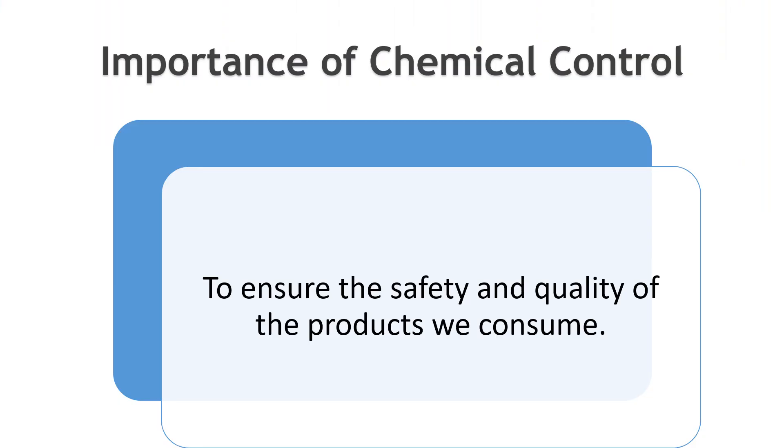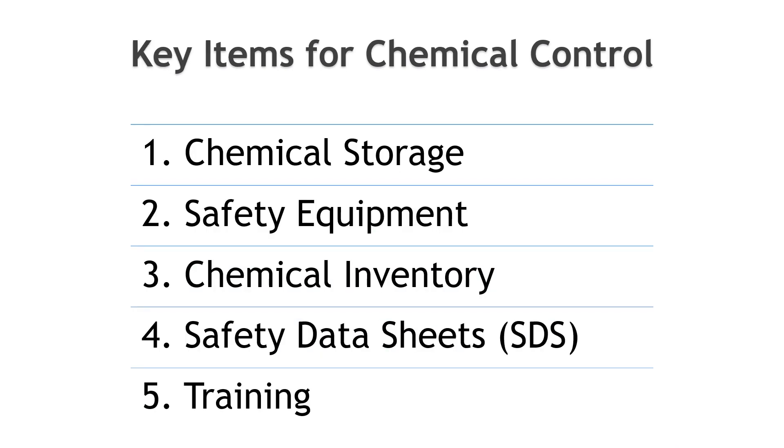Chemical control is crucial in the food industry to ensure the safety and quality of the products we consume. Contaminants, residues, and improper chemical use can have severe consequences. Here are the key items you should focus on for effective chemical control in the food industry.